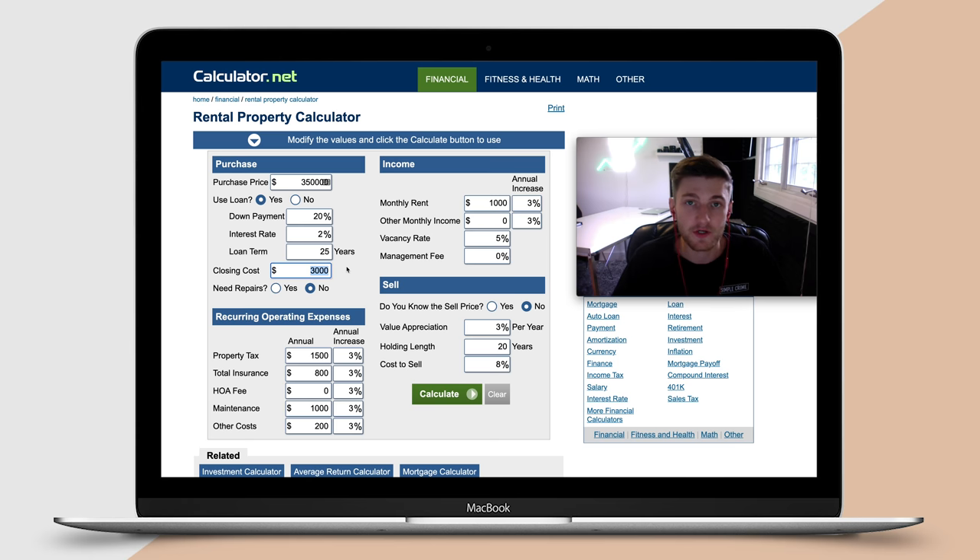So let's say for example you purchased a property for $350,000, you put a down payment of 20% at an interest rate of 2%, and the loan term is a 25-year mortgage. Closing costs are going to include things such as the notary, any fees for mortgage insurance, taxes, along with the land transfer tax — so let's say $4,500 in this example. Property tax is something you can find from your real estate agent — let's say it's around $3,500 for school tax and property tax per year. For the property's insurance we'll put around $2,100 for the year.